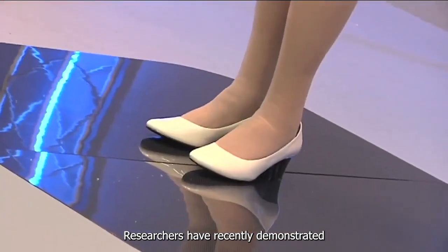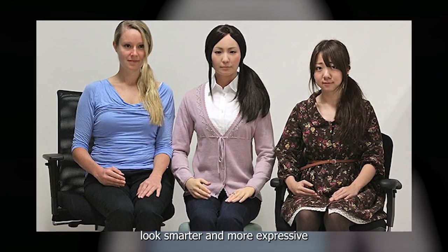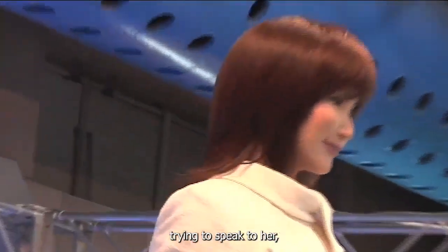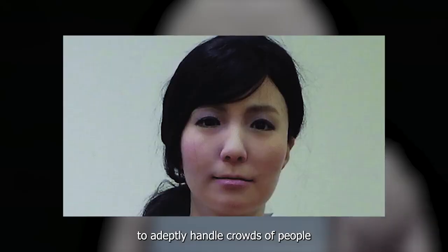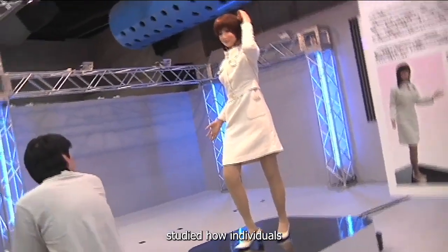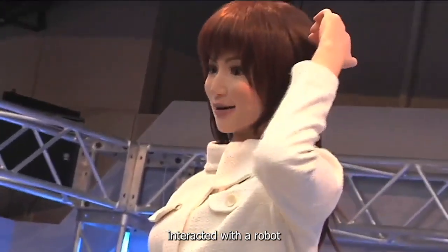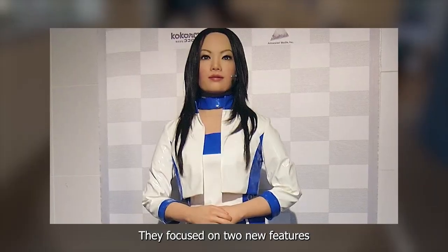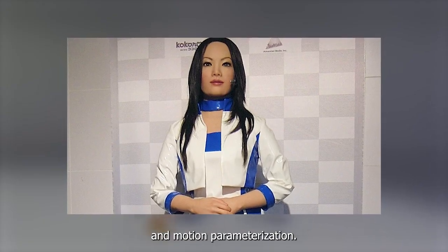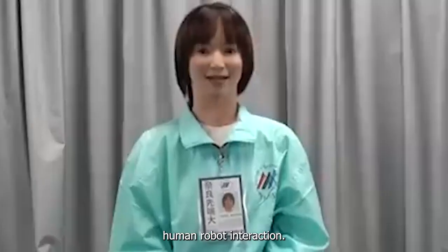Researchers have recently demonstrated how improvements to Actroid's behavior can make it look smarter and more expressive than your average android. Actroid SIT now makes eye contact and gestures in the direction of a person trying to speak to her, allowing it to adeptly handle crowds of people. To develop the new behavior, researchers from NARA Institute of Science and Technology studied how individuals and groups interacted with the robot. Based on their observations, they've focused on two new features — interruptibility and motion parameterization — hoping to improve human-robot interaction.